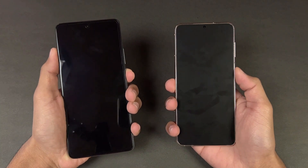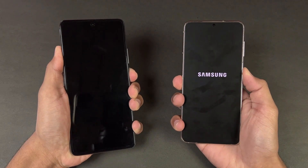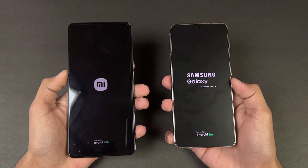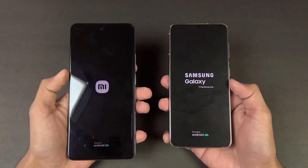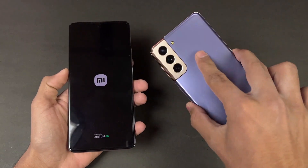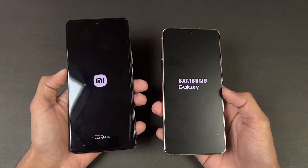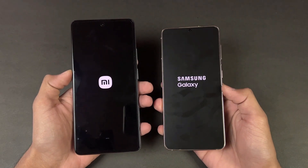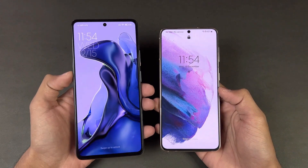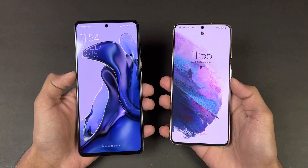The logo came up first on the S21 compared to the Xiaomi 11T. The Xiaomi 11T runs Android 11 with MIUI 12.5, while the S21 runs Android 12 with One UI 4. The S21 is faster when it comes to booting up, with the Xiaomi 11T about one second behind.